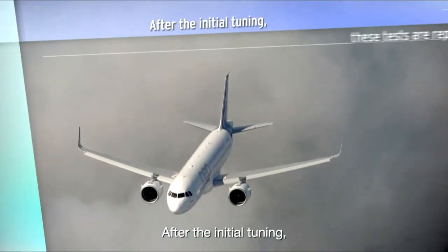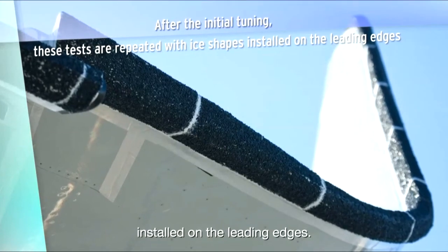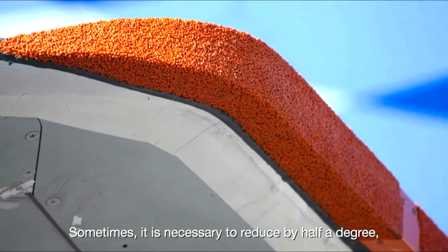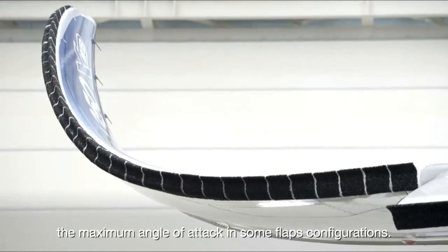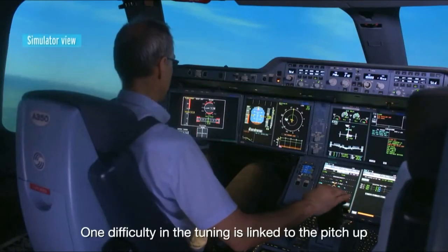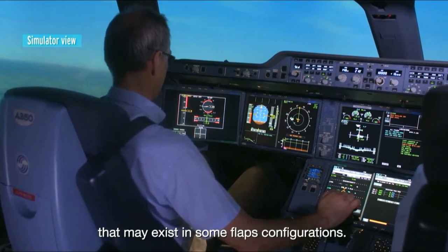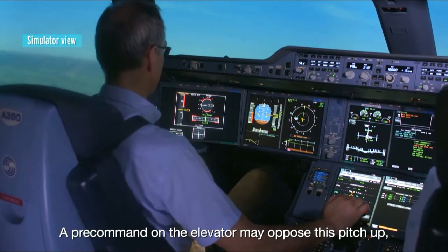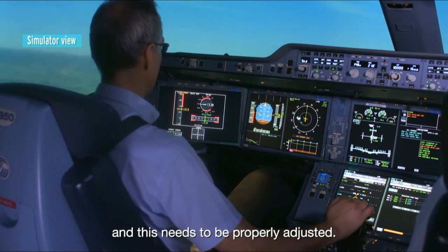After the initial tuning, these tests are repeated with ice shapes installed on the leading edges. Sometimes it is necessary to reduce by half a degree or one degree the maximum angle of attack in some flap configurations. One difficulty in the tuning is linked to the pitch-up that may exist in some flap configurations. A pre-command on the elevator may oppose this pitch-up, and this needs to be properly adjusted.